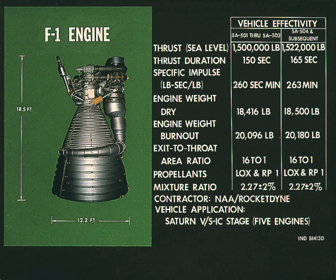The F-1 is a gas generator cycle rocket engine developed in the United States by Rocketdyne in the late 1950s, and used in the Saturn V rocket in the 1960s and early 1970s.